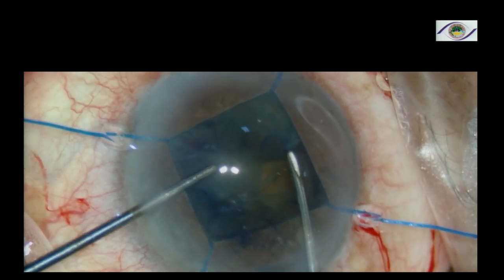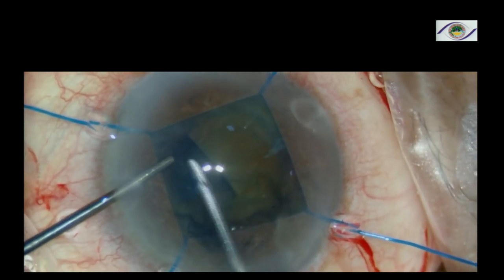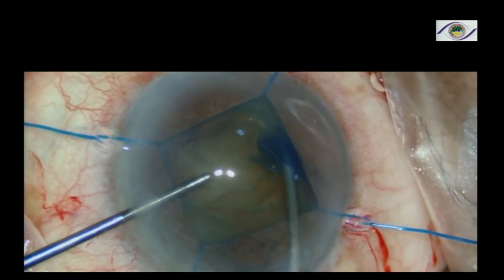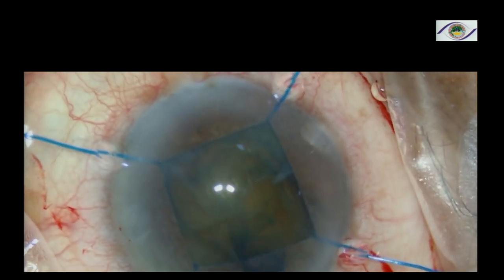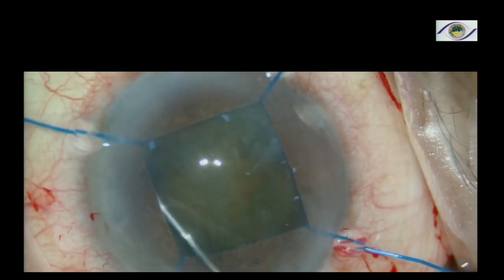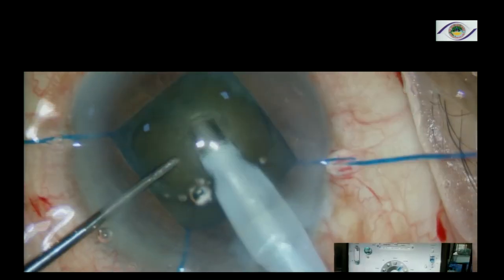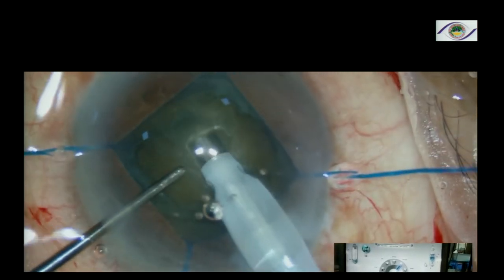Paint the surface with trypan blue. I prefer to do a needle rhexis and make a large rhexis — slightly larger than normal, about 5.5 millimeters — so that the pressure on the bag is much less, because these cataracts fill up the whole bag. Multiple quadrant hydrodissection is key, because you cannot do a complete hydrodissection as you normally would, as it can produce a posterior capsule rupture. So do multiple quadrant dissection and decompress every time.